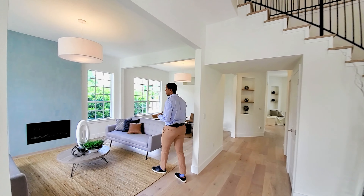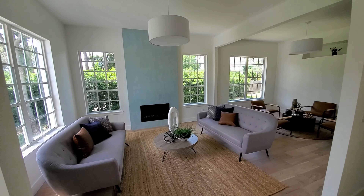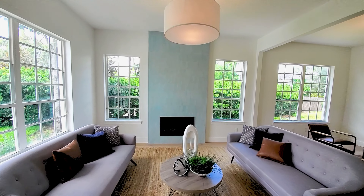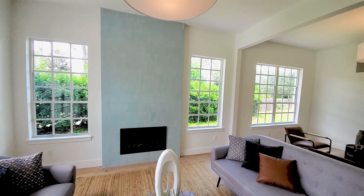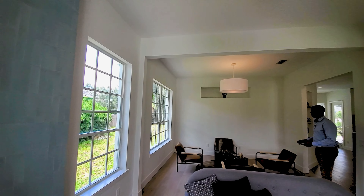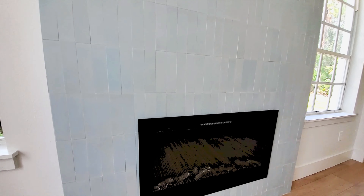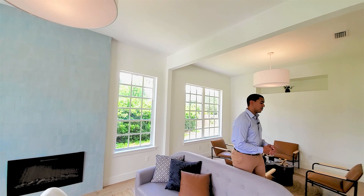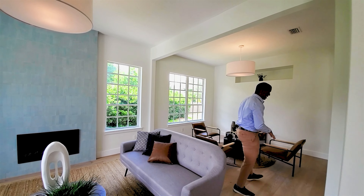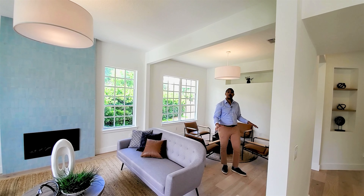On your left-hand side as you come into the home, you have this beautiful sitting room with a fireplace with stone that goes all the way up to the ceiling. There's tons of natural light in here — you really don't even need the lights on. This fireplace room was completely renovated within the past few months. The floor we're standing on is a whitewashed wood style floor that goes throughout the entire home.